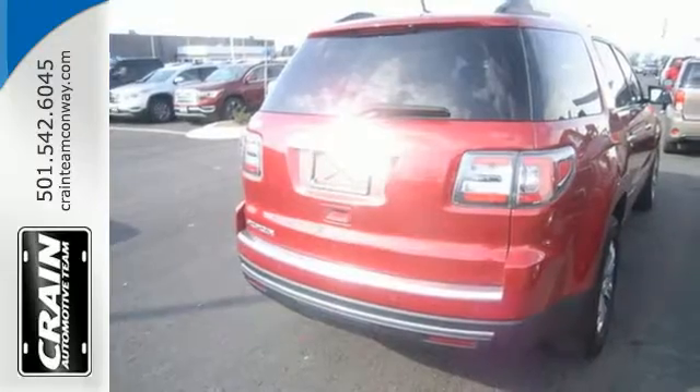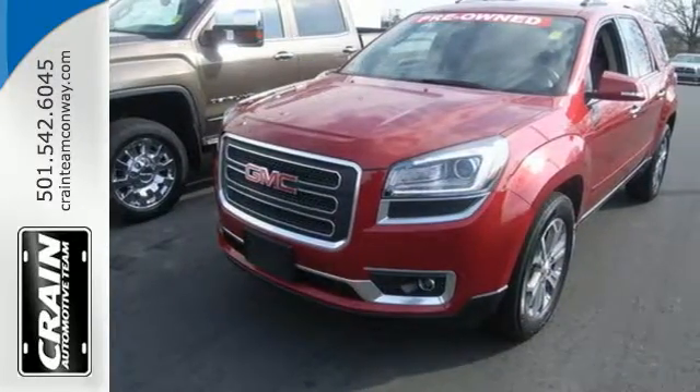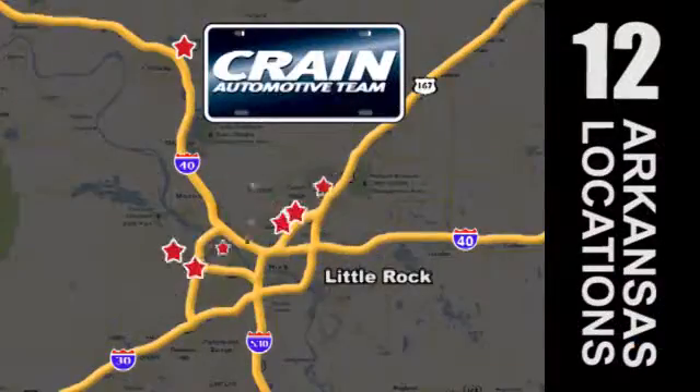This GMC will take you to the next level. Stop by for a test drive today. Visit us anytime at Craneteam.com — Craneteam's got em!